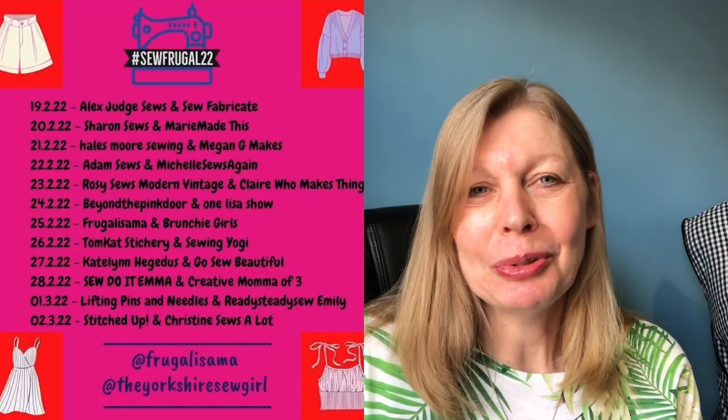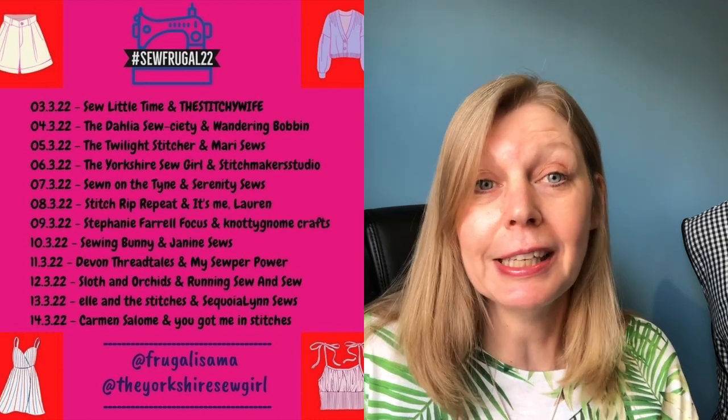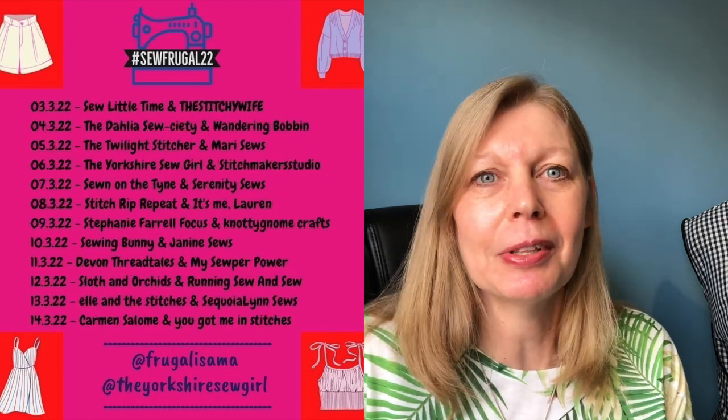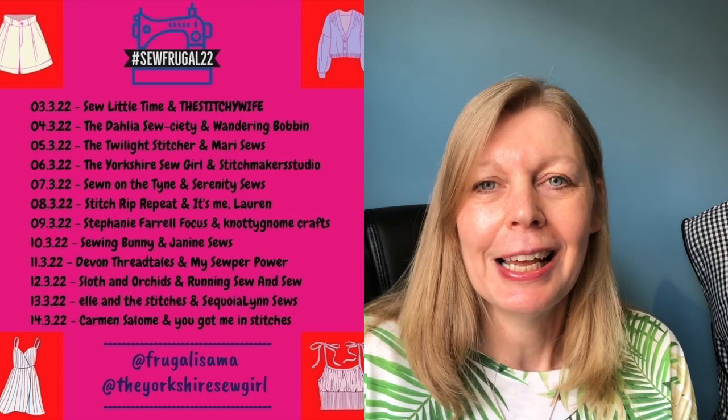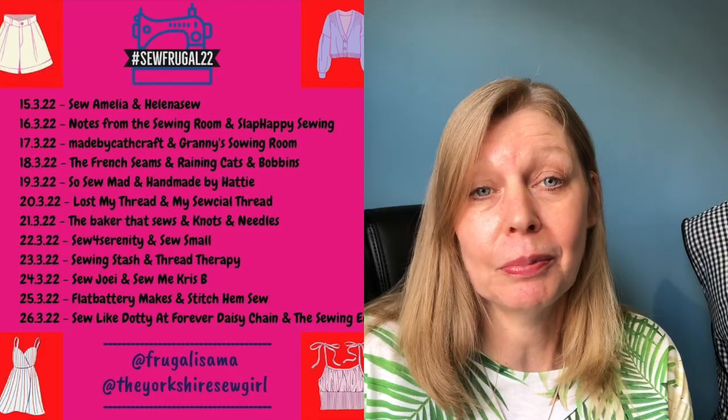This year we've got over 70 YouTubers involved. They will be bringing on a video twice a day. I'm on today along with Lexi from Brunshire Girls, and hopefully they will be bringing you free patterns to inspire you to make something. We're all just asking you to take a deep dive into your stash and pull out a piece of fabric that you maybe have been avoiding sewing because it's too precious, or maybe you've just bought it from a remnant bin and never known what to do with it.